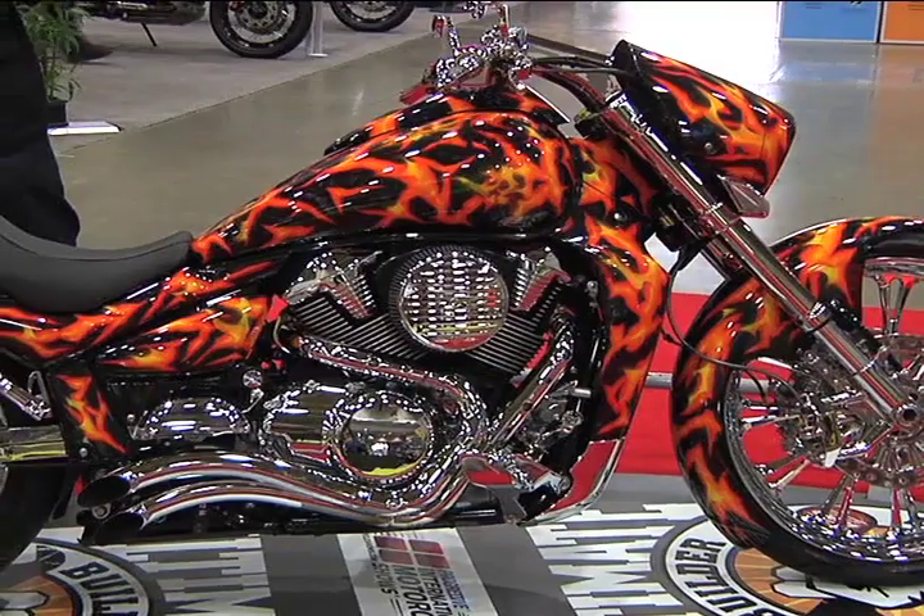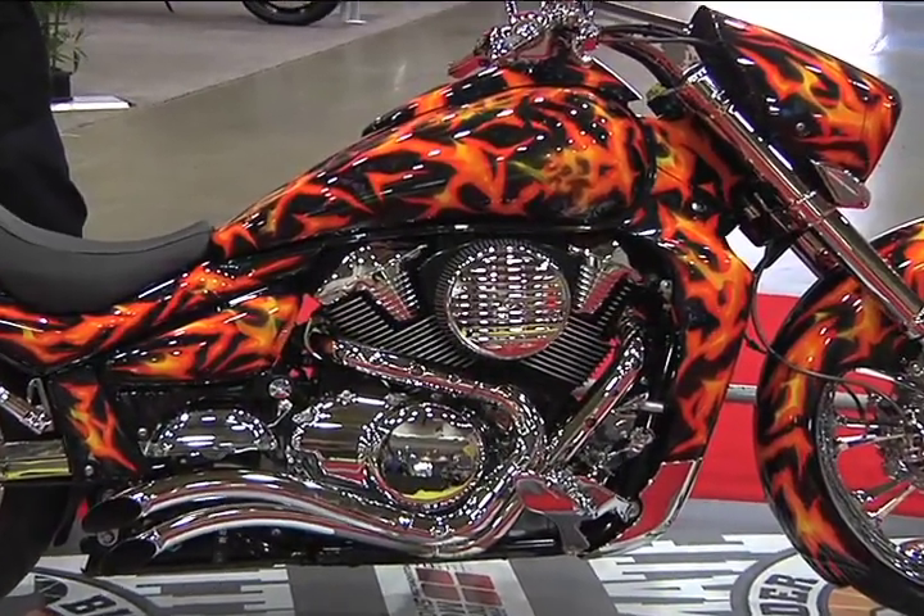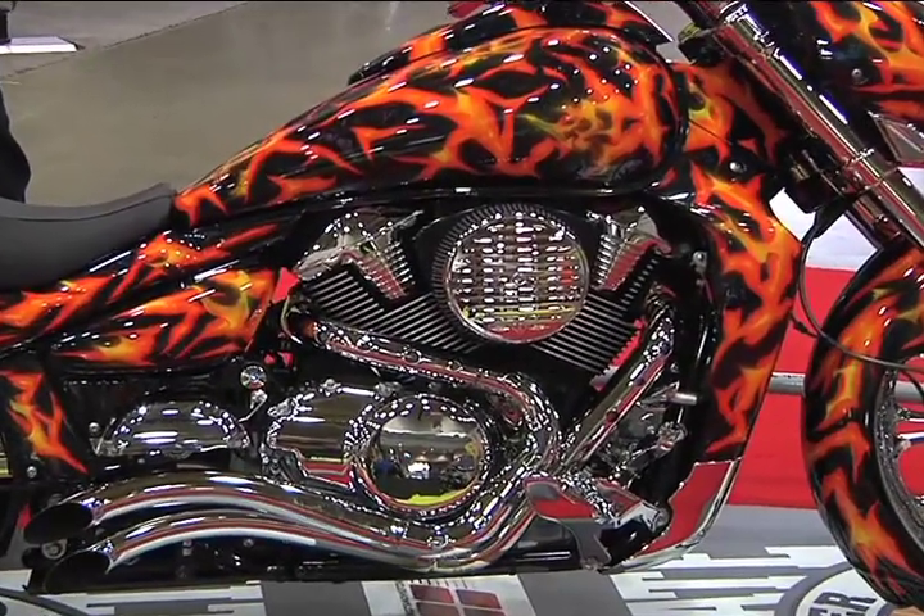What about the engine? What did you do on that? It's actually 1,800 cc's — 1,799. Can't have no more than that. Lots of power.